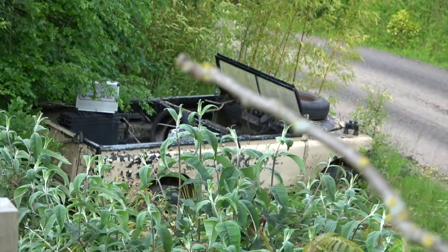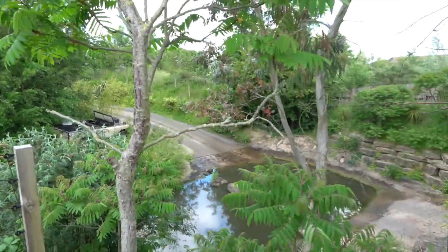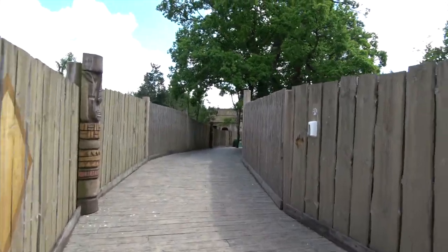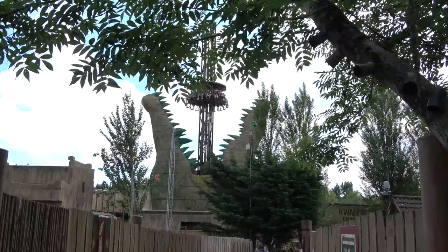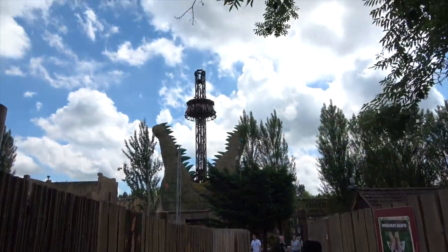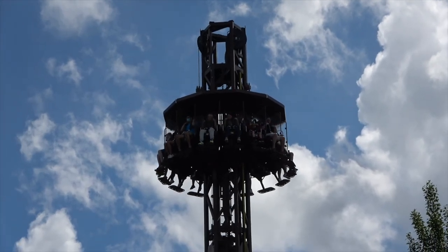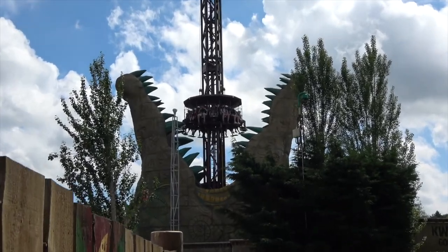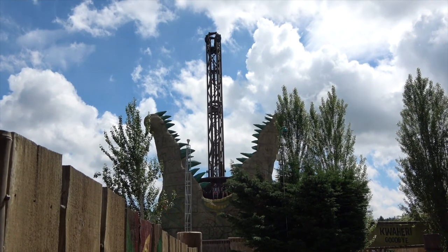This is the Zufari ride where you go on a truck and ride around and see all the animals. We're just standing watching it at the moment; we'll probably do that later. We're heading to Mexicana and we should go to see Croc Drop in the next bit. There's Croc Drop — look, you can see the people! They're about to drop — they're gonna break the coast! Awesome.